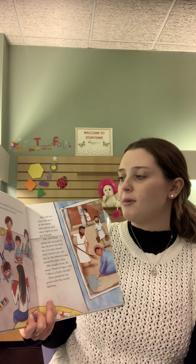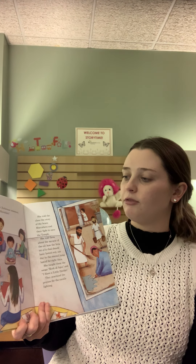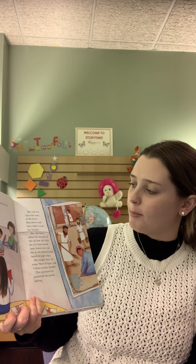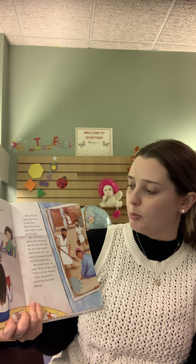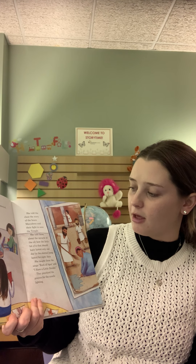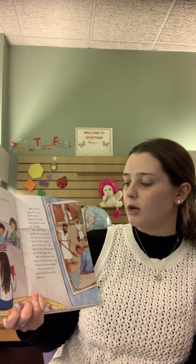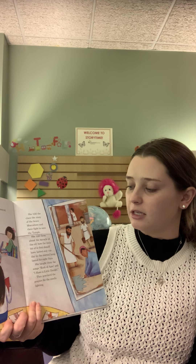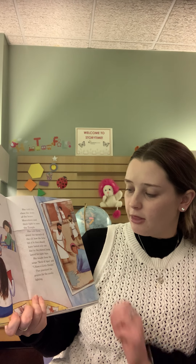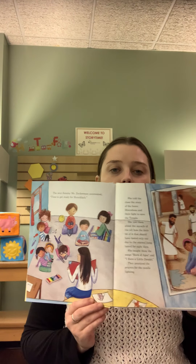The next Sunday, Ms. Zuckerman announced it was time to get ready for Hanukkah. She told the class the story of the brave Maccabees and the fight to save the temple. She told them about the miracle of the oil, how the little bit of it that should have lasted only one day in the eternal lamp lasted for eight days. She taught them the songs Rock of Ages and I Have a Little Dreidel. They practiced the prayers for the candle lighting.